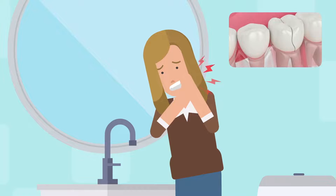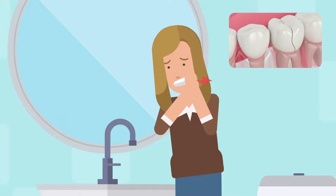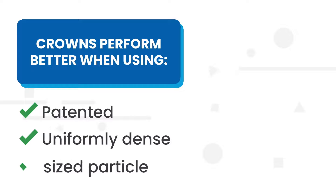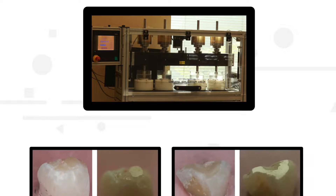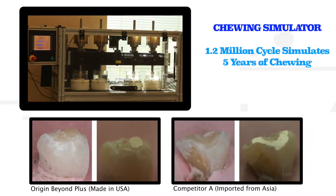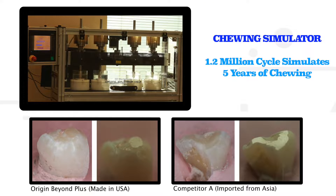The shortcuts others take often lead to crown failure and an excess of wear on the opposing tooth. Crowns perform better when using patented, uniformly dense, nano-sized particle zirconia, like Origin. It is much more friendly to the opposing dentition. You can verify the amazing scientific test results in our material brochure.